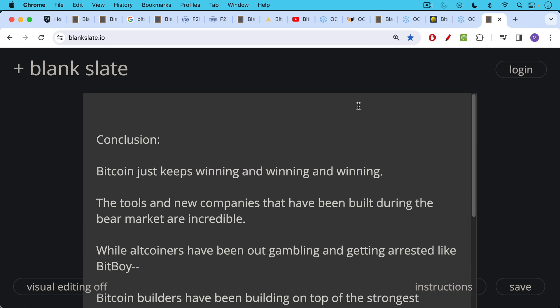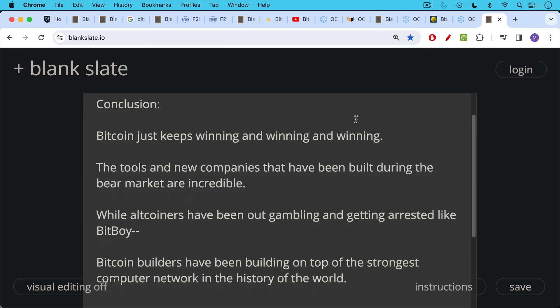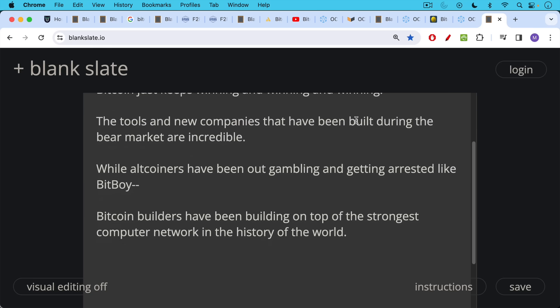In conclusion, Bitcoin just keeps winning and winning. The new tools and companies built during the bear market are incredible. While altcoiners have been out there gambling and getting arrested, Bitcoin builders and serious people who are worried about the future of human civilization have been building on top of the strongest computer network in the history of the world.